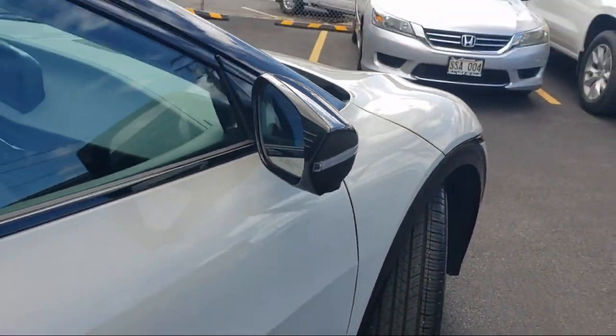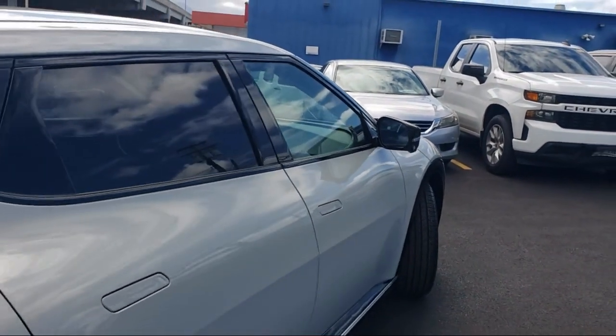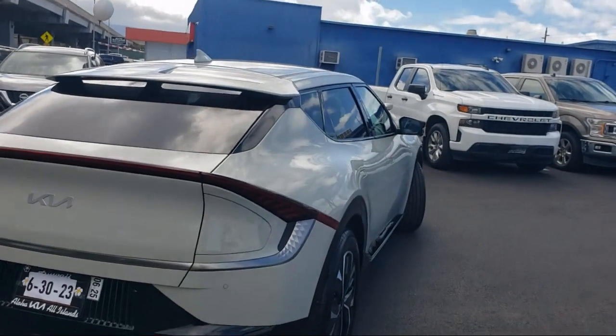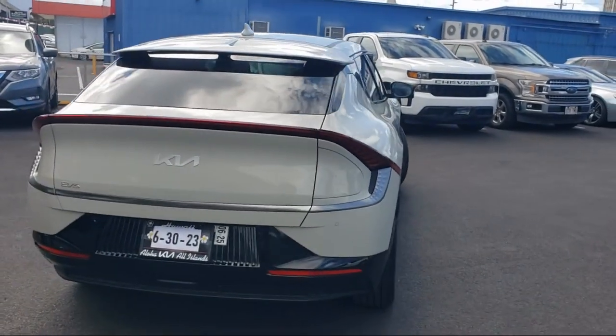Auto high beam headlamp control, Sirius XM satellite radio, rain sensitive windshield wipers, keyless entry, outside temperature display, steering wheel controls, and electronic stability control.